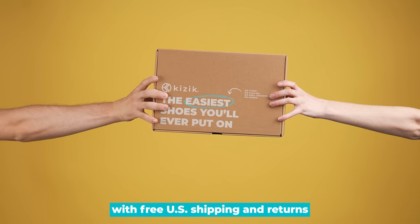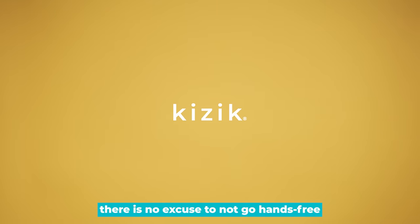With free U.S. shipping and returns, there is no excuse to not go hands-free. Go to kizik.com and get yours today.